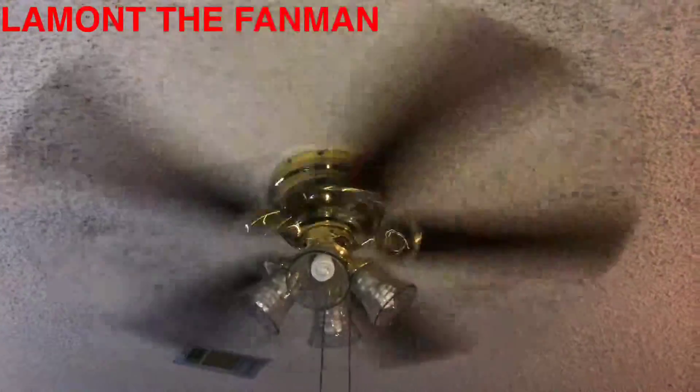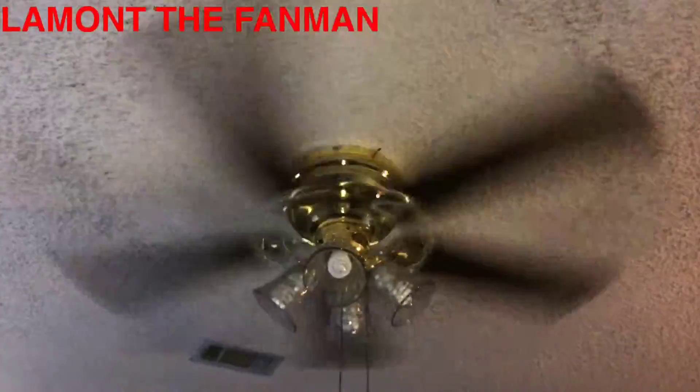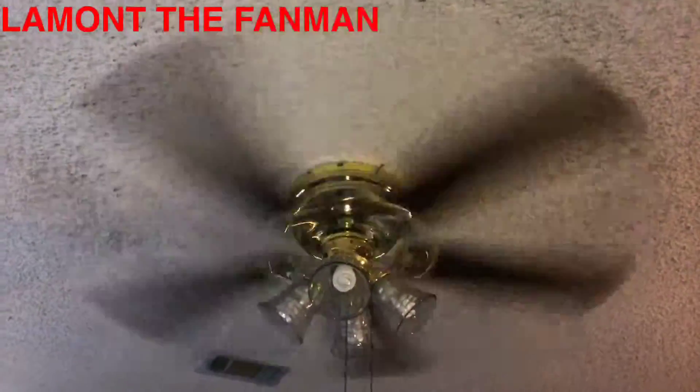I'm filming this on my brand new iPhone 5S. Not the camera that comes with it — it's already pre-installed — but this is a third party camera.